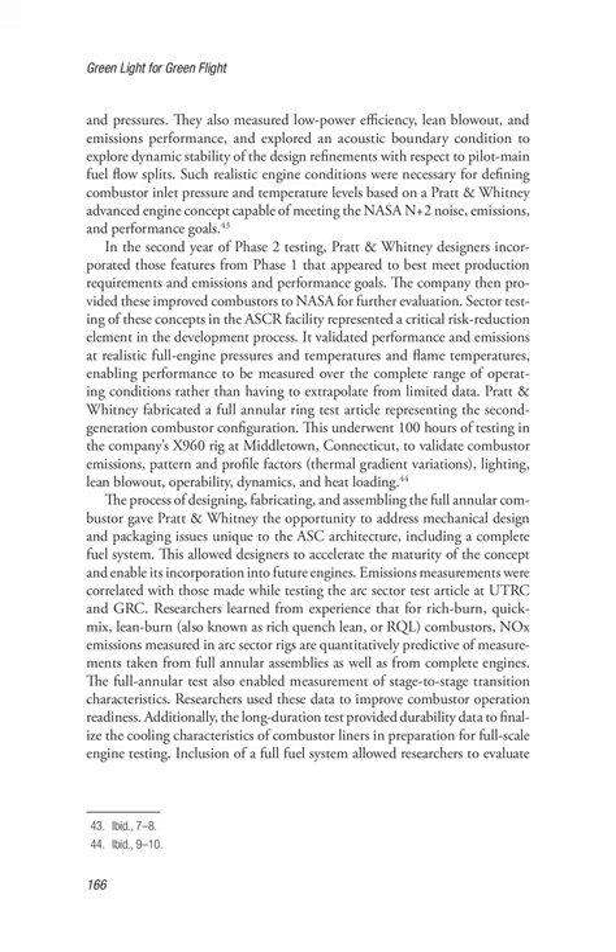In the second year of Phase 2 testing, Pratt & Whitney designers incorporated those features from Phase 1 that appeared to best meet production requirements and emissions and performance goals. The company then provided these improved combustors to NASA for further evaluation. Sector testing in the ASCR facility represented a critical risk reduction element, validating performance and emissions at realistic full engine pressures, temperatures, and flame temperatures. Pratt & Whitney fabricated a full annular ring test article representing the second-generation combustor configuration, which underwent 100 hours of testing in the company's X960 rig at Middletown, Connecticut, to validate combustor emissions, pattern and profile factors, thermal gradient variations, lighting, lean blowout, operability, dynamics, and heat loading.